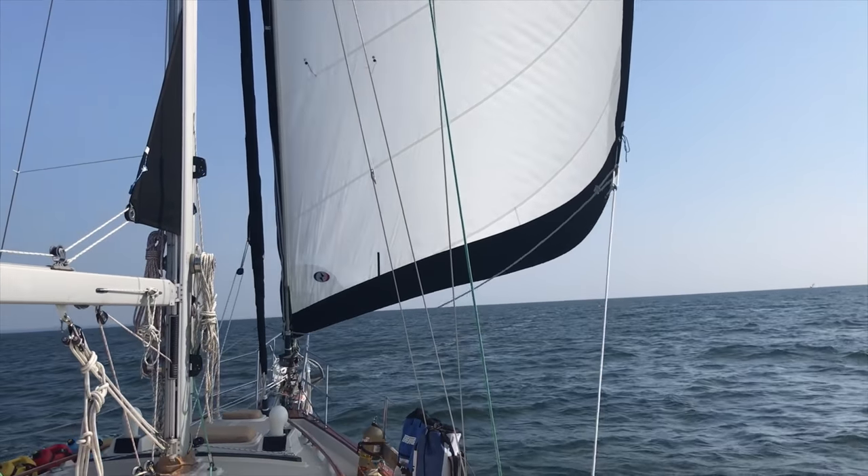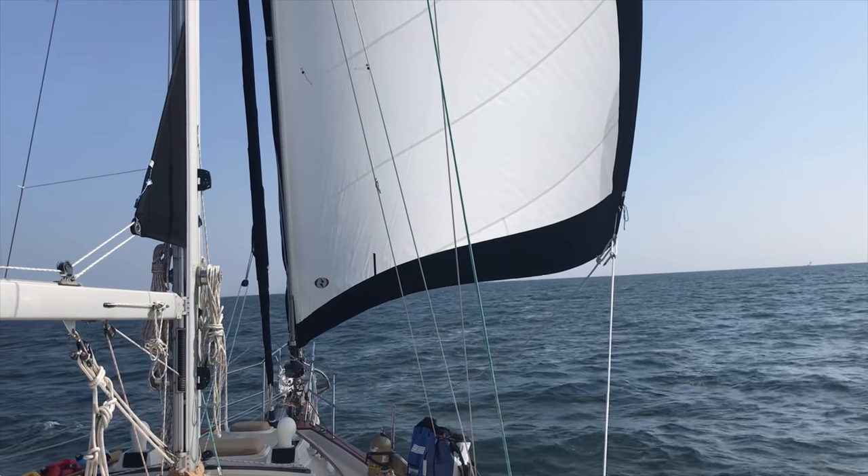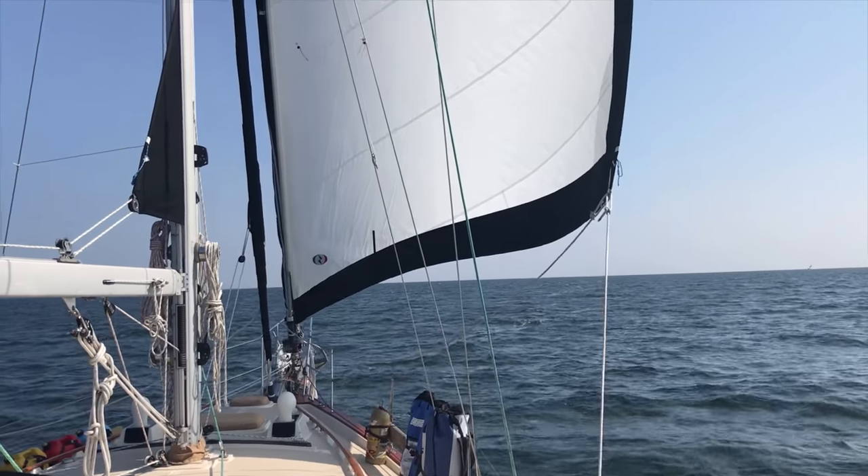Just a little lazy downwind sail. We're doing a blistering five knots in nine knots of wind, just slowly making our way over to Connecticut today — Branford.